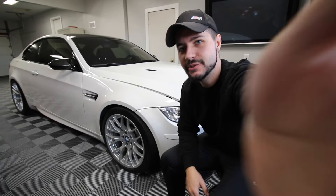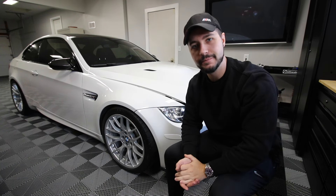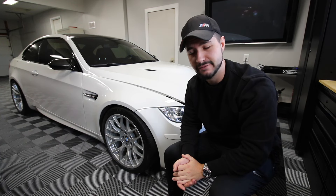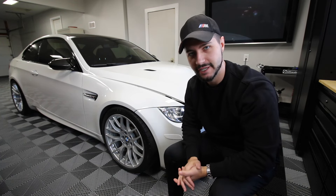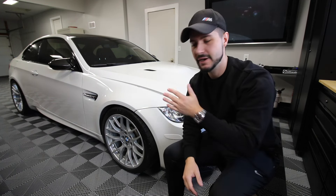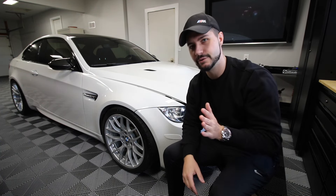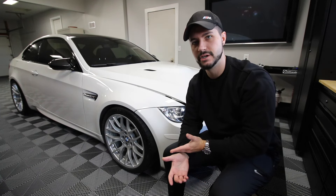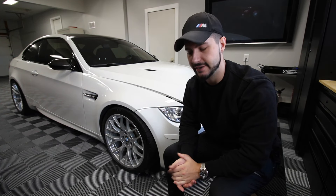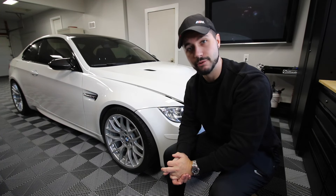Welcome to the channel, guys. I know it's been a little while. Today we're going to do an update on the E92 M3 and take it out for a drive. It's the middle of December in the Midwest, almost 40 degrees out — probably not the best climate for a sports car with summer tires, but it'll probably be the last drive of the year. I want to do a quick walk-around and give you an update.